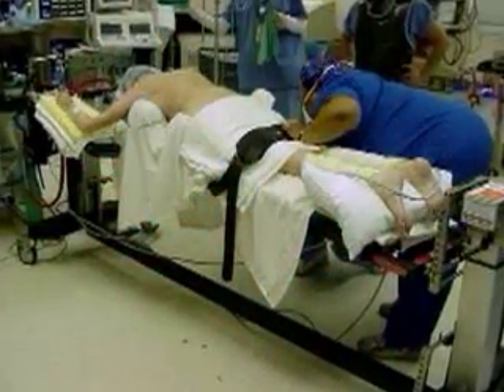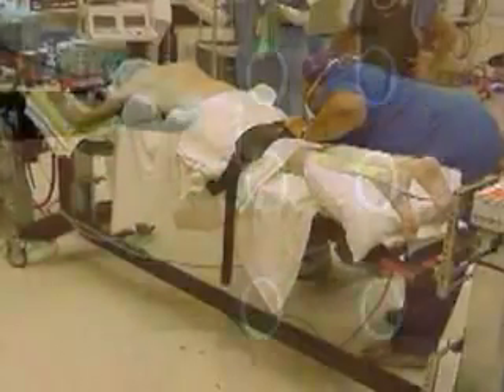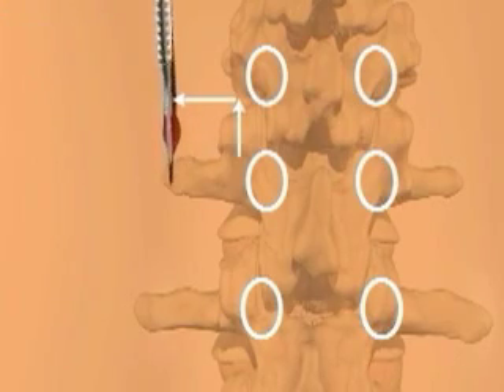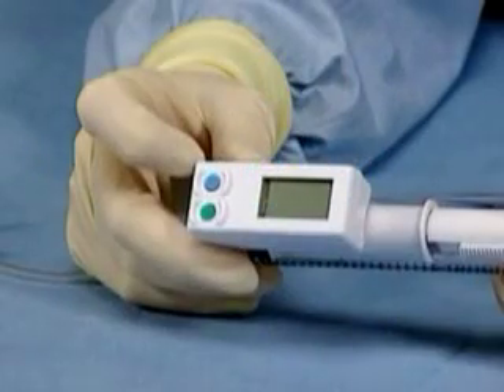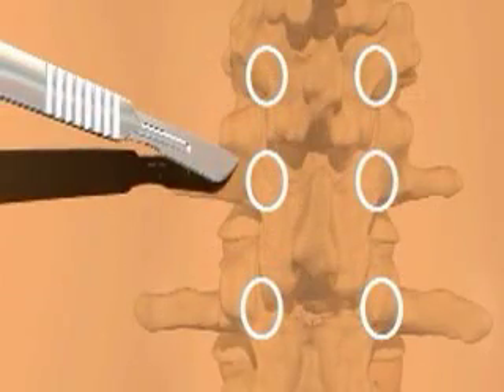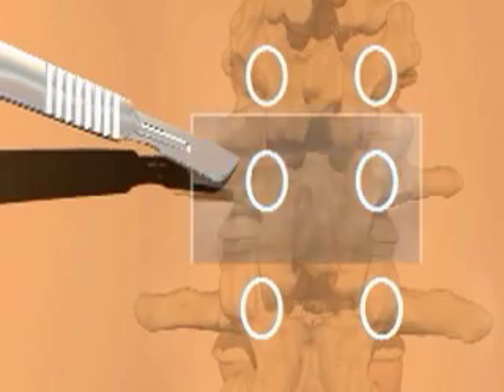For certain patients, a cutting-edge treatment called kyphoplasty is ideal. You can see this minimally invasive surgical procedure on Thursday, April 19th. It uses a cement-like material that is injected directly into the fractured bone, stabilizing the fracture and providing immediate pain relief in many cases.